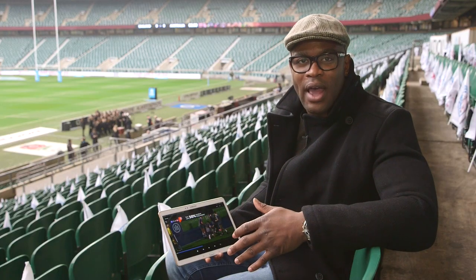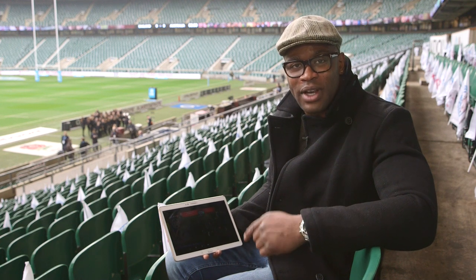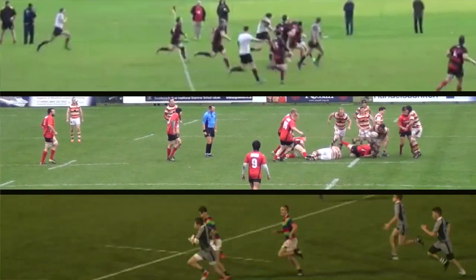A wonderful solo effort there from Tom Gorman, a great individual try. But it is a team sport, and congratulations to the Grammar School of Leeds because you're about to get £1,000 worth of Samsung goodies. But remember guys, if you think you can score better tries than what you've already seen today, then grab your phone, your camcorder or whatever else and send your entries in. The December Samsung try of the month competition is already open.